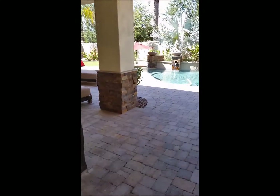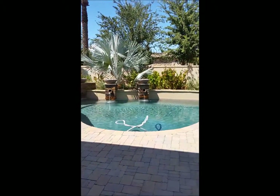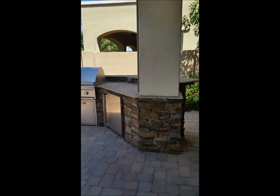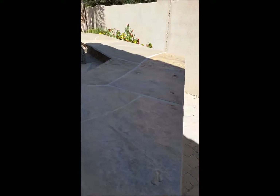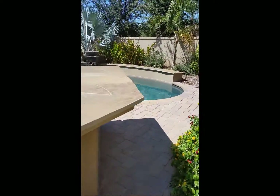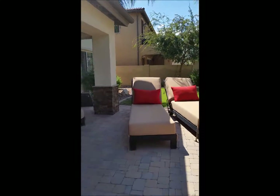Now we're back downstairs. Let's go out the French doors to see this gorgeous backyard. Nice pavers, stone on the columns, beautiful pool, landscaping, built-in barbecue, and a refrigerator. There's a side yard built out to a bar, backyard seating, and a beautiful water feature.